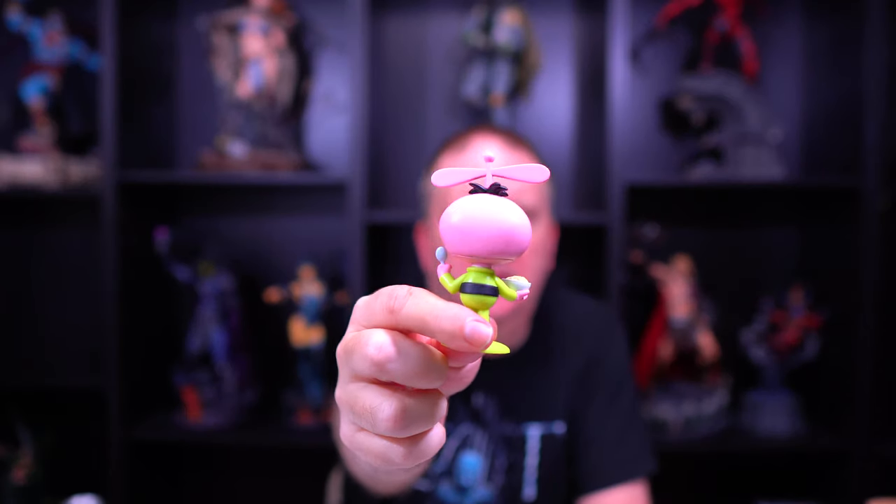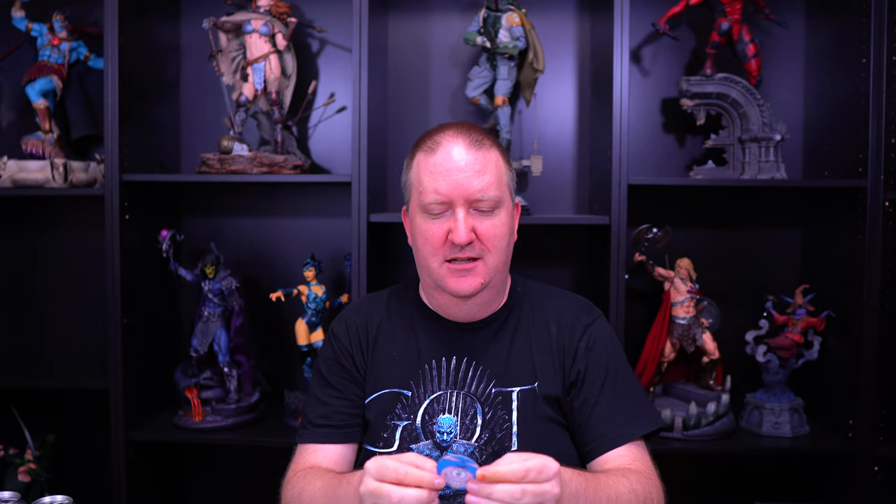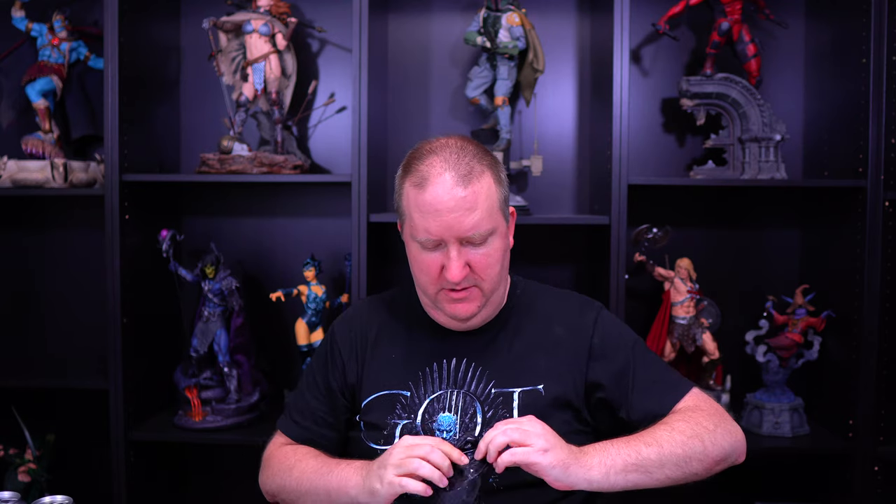He is a cute little figure. He comes with a little bowl of cereal — I think the chase has a box of cereal. Be careful with his little propellers there. Quisp number two — what do we got? We got the chase! Finally! We got the chase, the one in 1,600.